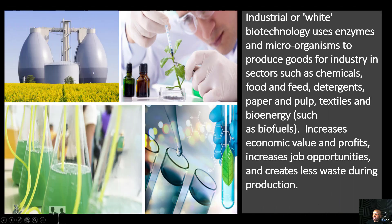So far we've discussed the benefits of medical biotechnology and agricultural biotechnology. Now let's take a look at the benefits of industrial biotechnology. Industrial or white biotechnology uses enzymes and microorganisms to produce goods for industry in sectors such as chemicals, food and feed, detergents, paper and pulp, textiles, and bioenergy such as biofuels. Some of the benefits include: it increases economic value and profits, it increases job opportunities, and it creates less waste during production.